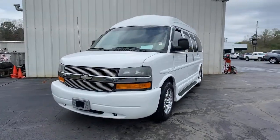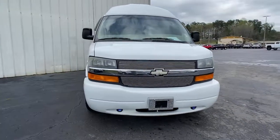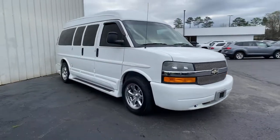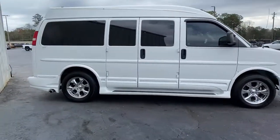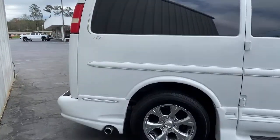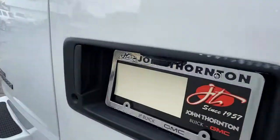Take a moment to check out the 2008 Chevrolet Express. With less than 150,000 miles on the odometer, this vehicle stands out from the rest. Now is the perfect time to start a fresh new chapter in your traveling life.